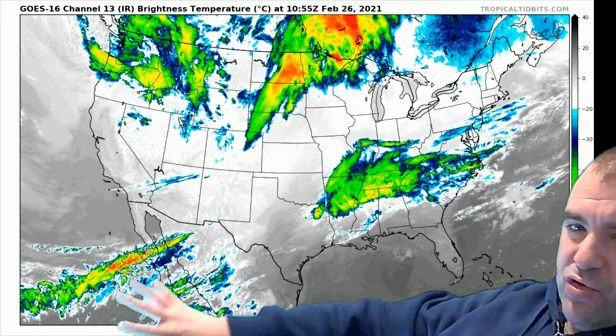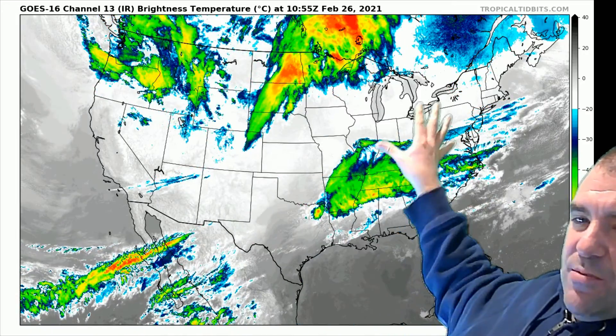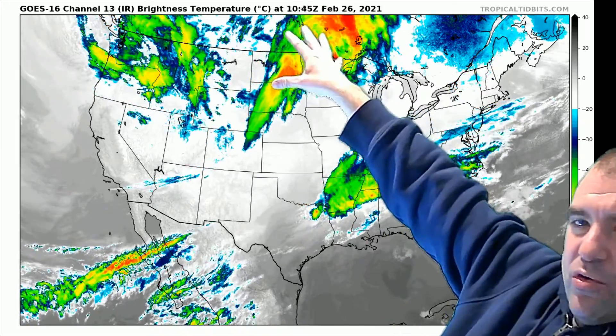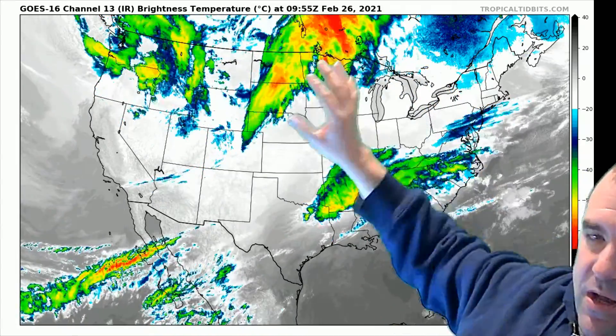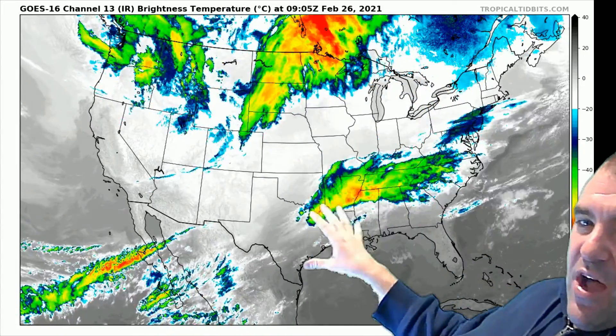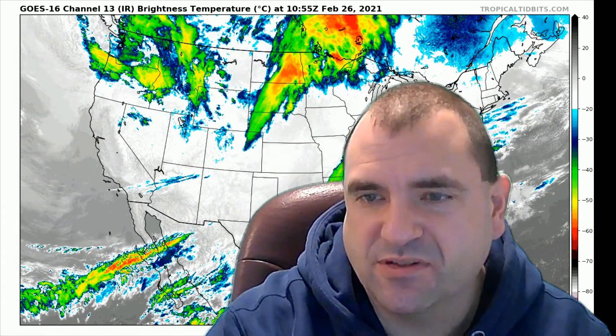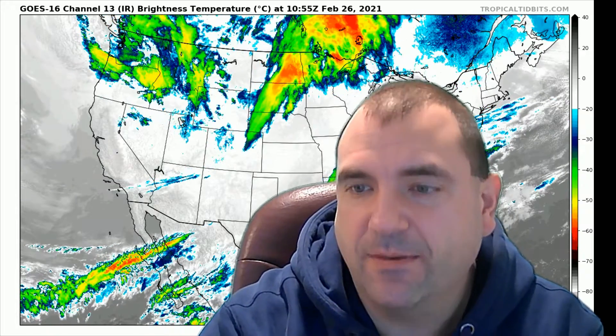You can see the subtropical jet stream here, and the subtropical jet stream is not known for being overly cold. Your colder air is actually kind of here, but here's your colder piece of energy. This piece is warmer, which is why we're going to get some rain mixed in with the snow. There'll also be a little bit of sleet and freezing rain in the transition as well, but not that much of that.